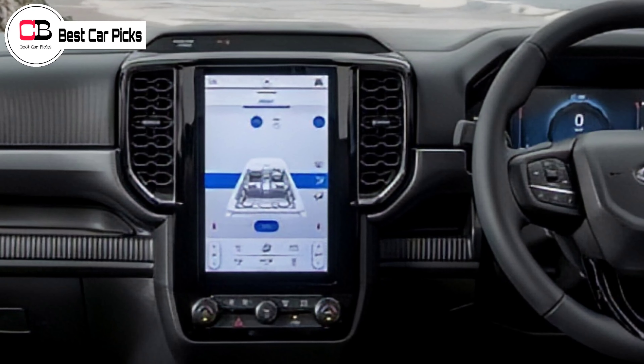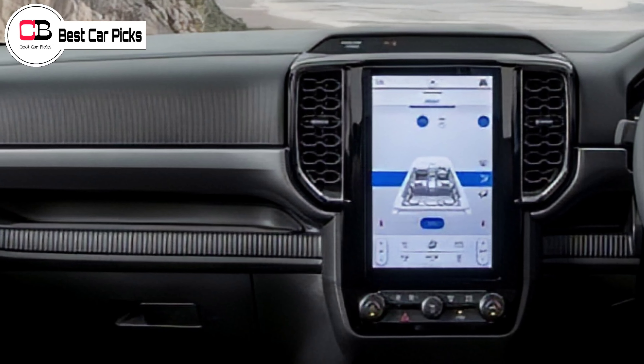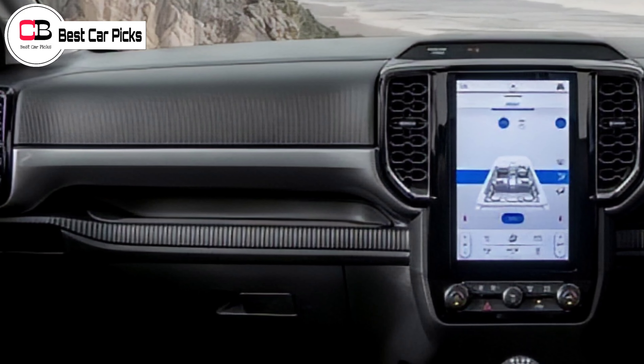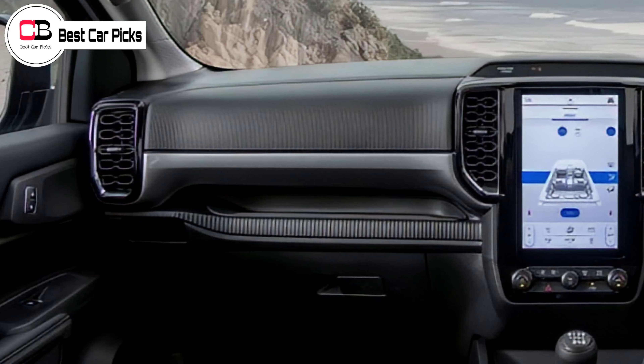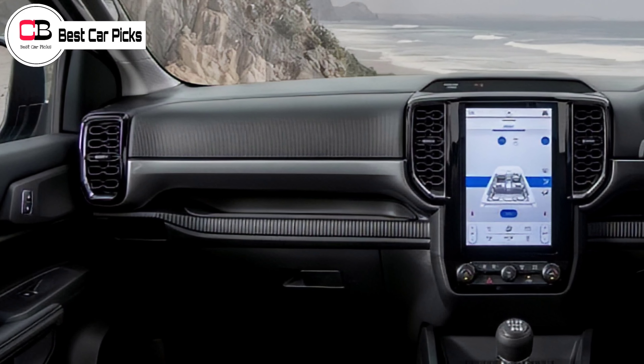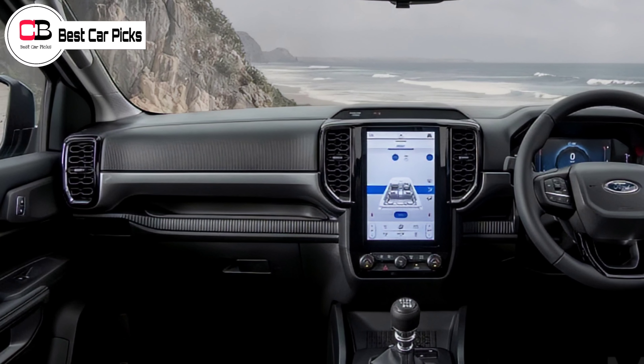On its interior, this car will be equipped with features like a 10.1-inch or 12-inch infotainment system, a fully digital instrument cluster, and a 360-degree parking camera. Ford has confirmed that the new Everest will be fully revealed in the first quarter of 2022.